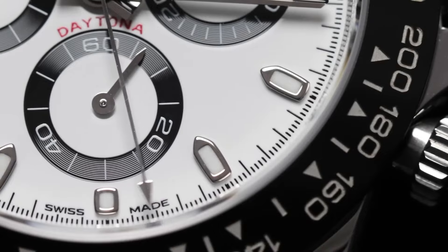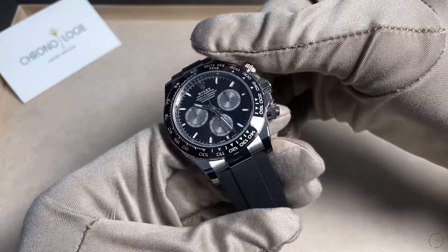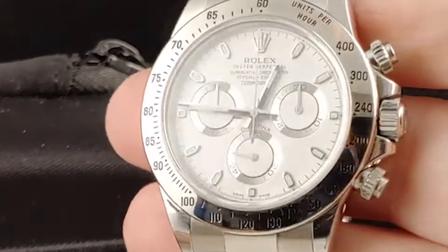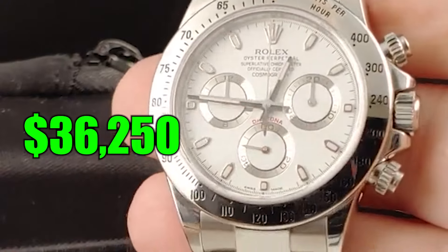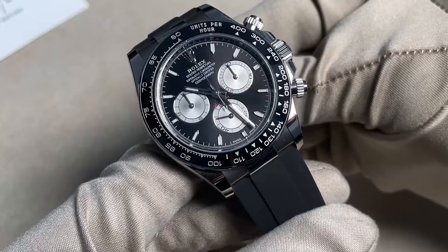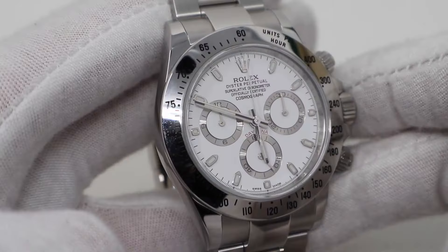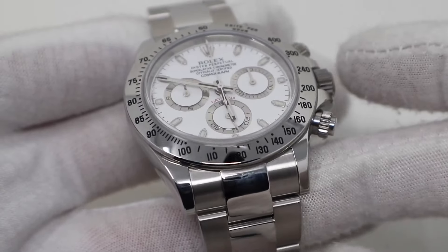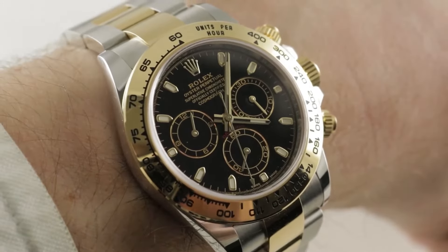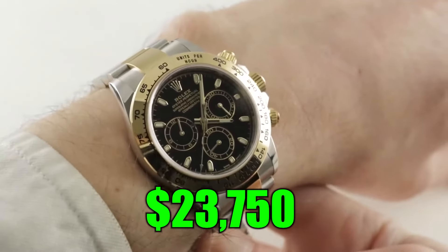Number 2: Rolex Daytona. Let's shift into the fast lane with the Rolex Daytona, particularly the steel 126 reference models that are revving up the market. The white dial is hitting the track at around $36,250, outpacing its black-dialed sibling, priced at a slightly more down-to-earth $31,250. Seems like the white dials are playing hard to get, and their price tags show it. If you're into a mixed metal vibe, the black dial model with steel and gold is your ticket to cool, clocking in at about $23,750.